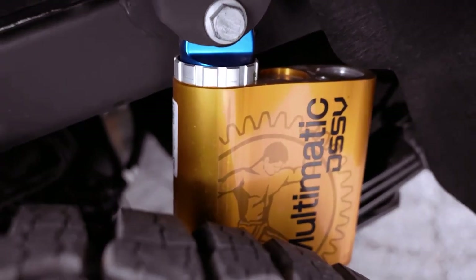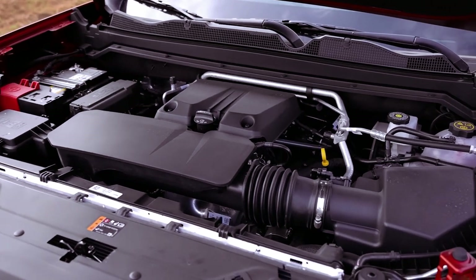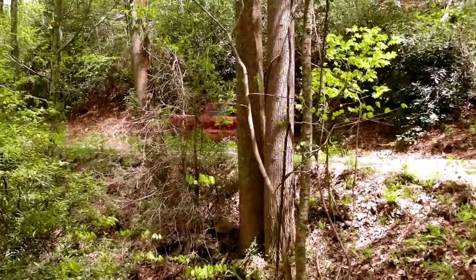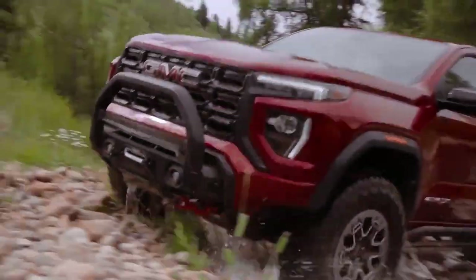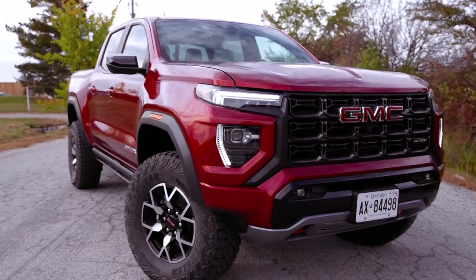Under the hood, the Canyon houses a robust 310-horsepower turbocharged 2.7-liter inline-four engine generating 430 pound-feet of torque, paired with an 8-speed automatic transmission. While the Duramax diesel is discontinued, the Canyon excels in steering precision and brake responsiveness.